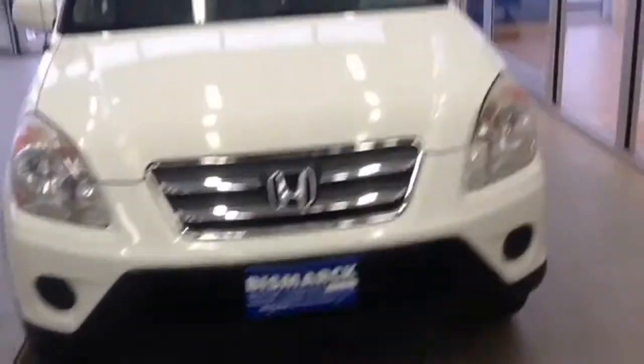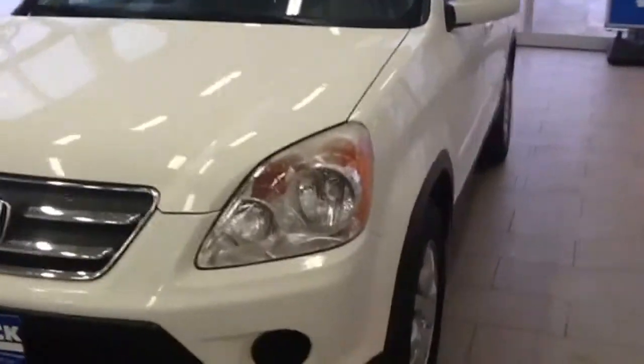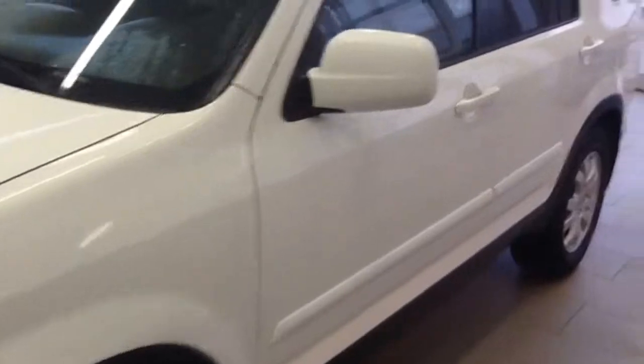Hi Kristen, this is Britt Burbach with Bismarck Motor Company. Thank you for your email explaining what happened and I hope that you weren't hurt. This is the 2005 CR-V that has 158,000 miles on it.